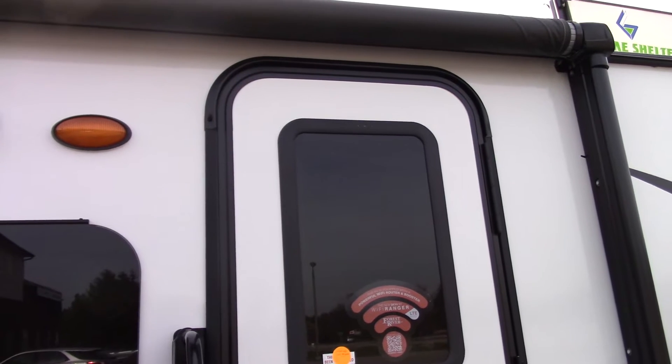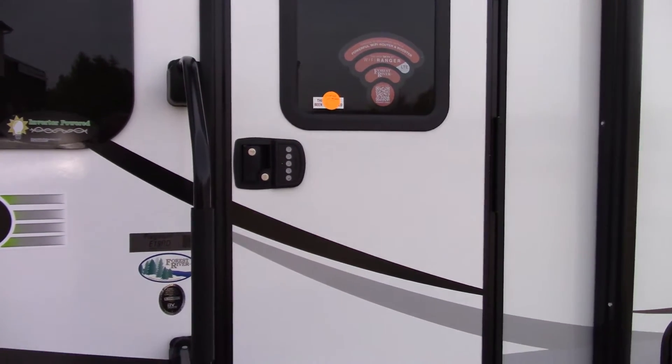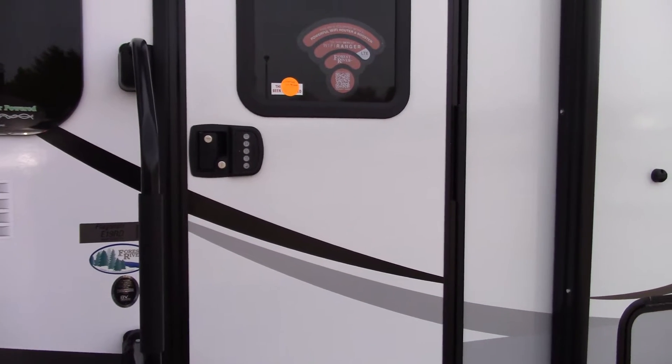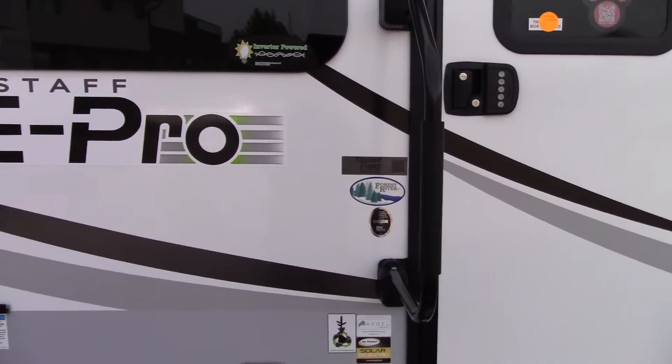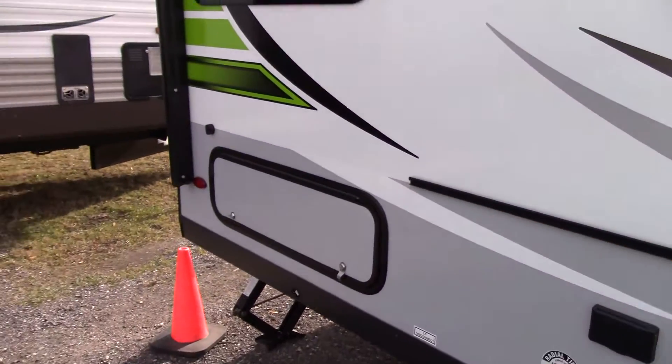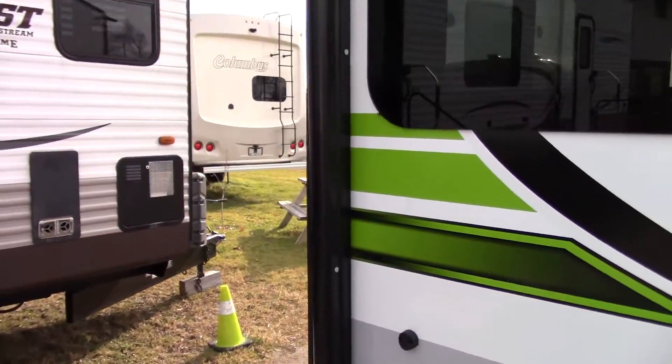There's an outdoor speaker and a nice big awning with LED lights underneath. You can have a keyless entry system, and it also includes the Wi-Fi enhancer, which takes a Wi-Fi signal and boosts it about 10 to 20 times depending on the source of the signal. It has a power awning.